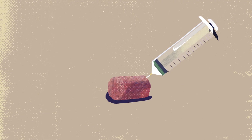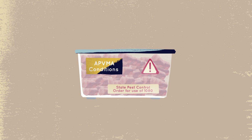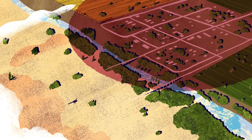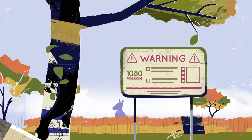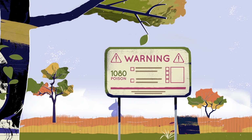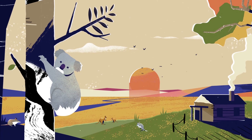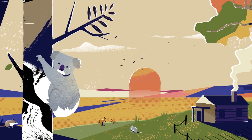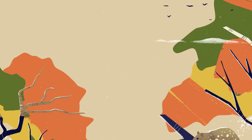1080 baits are tailor-made for only introduced species and their use is strictly regulated. Baits are not permitted in or around built-up areas. Neighbours are notified and signs indicate when baits are in use, allowing domestic pet owners to manage any risk. 1080 is the most environmentally responsible option currently available to protect our native environment from decimation by introduced predators.